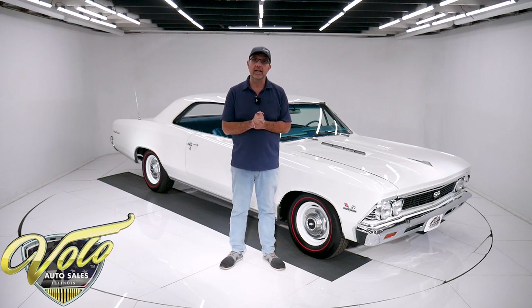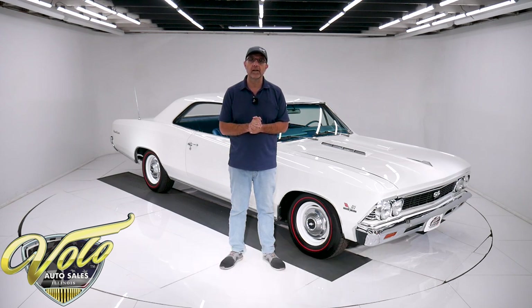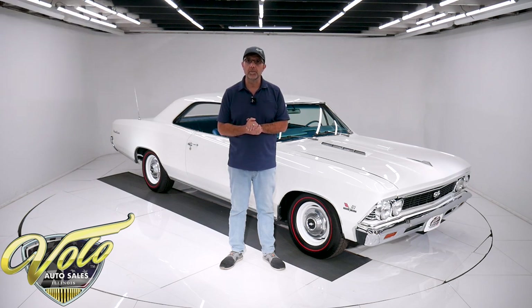The sheet metal on this car is outstandingly clean. Go to VoloCars.com — that's where you can read all the specs and study all the pictures top to bottom. You will find price tags on every car we have for sale along with a monthly finance option. If you enjoy the video, subscribe to our YouTube channel and click on the bell icon so you're notified as new ones are posted.